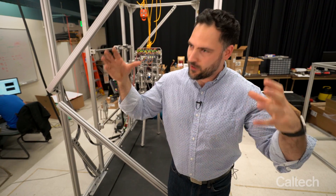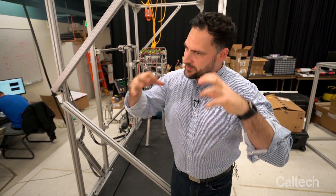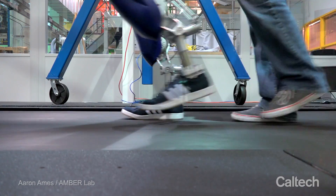How do you take all this math and all these algorithms and all these bits and ones and zeros and make this fluid, elegant motion that comes out the back end?